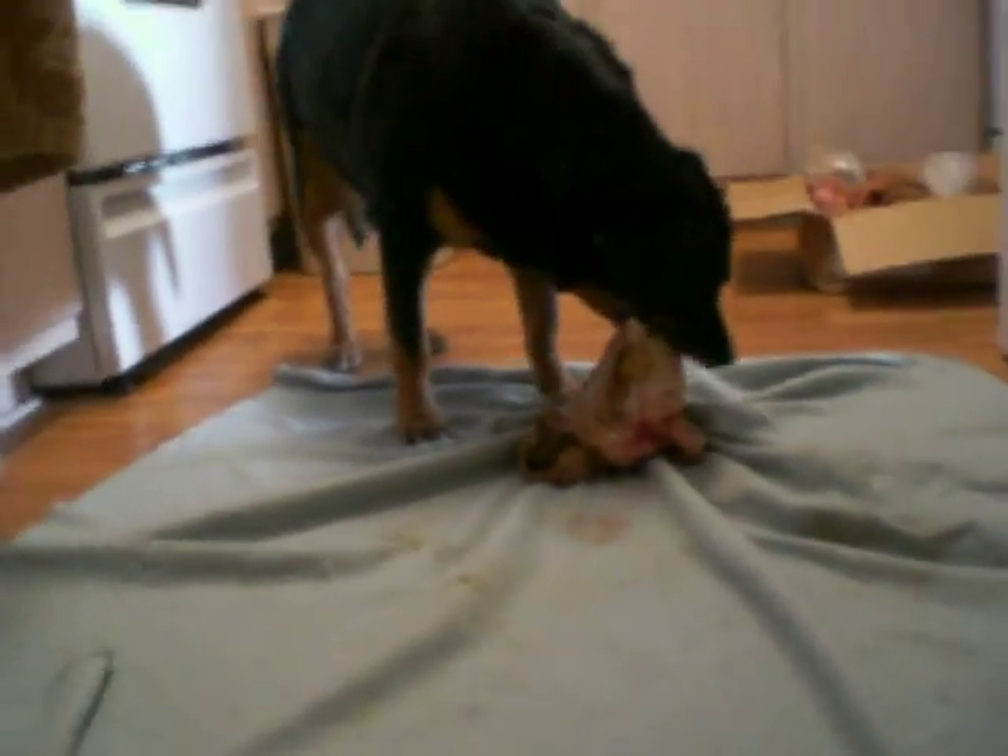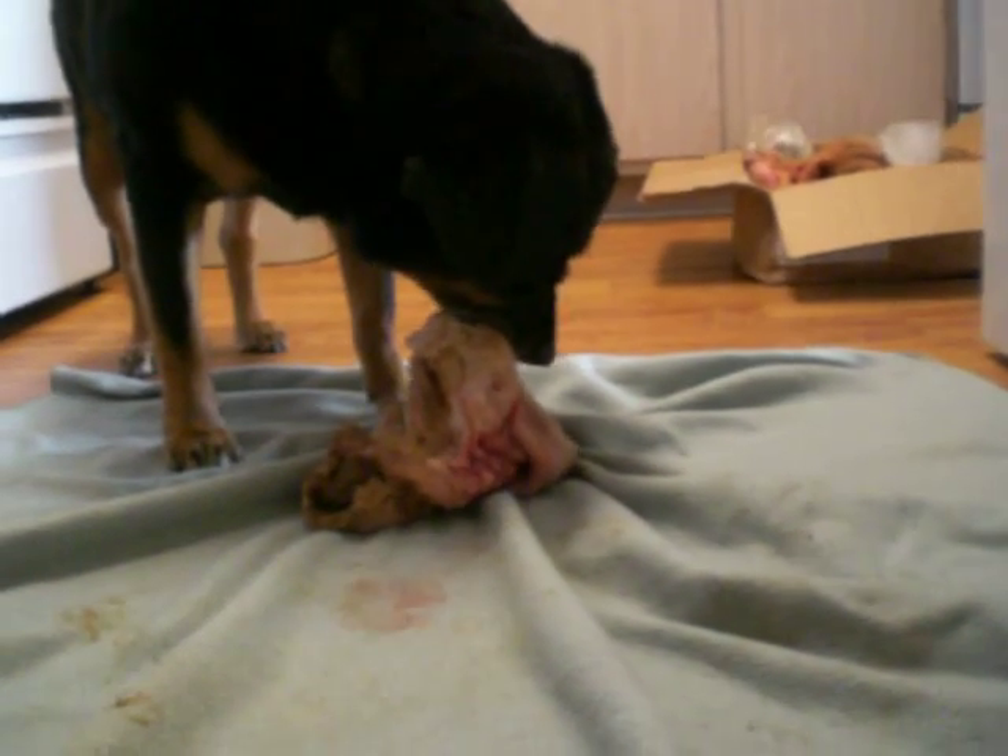Here's Lola eating goat green tripe for the first time. You can see how rubbery it is — she's chewing on it.